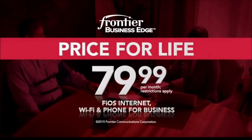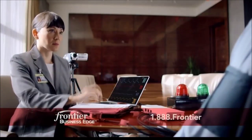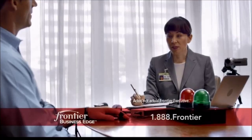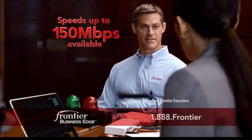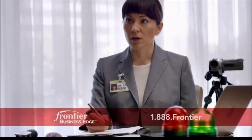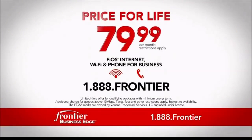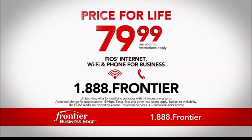Does Frontier really offer customers a price for life? We put a Frontier executive to the test. Will you provide fast Fios business internet and phone for $79.99 a month — for life? Yes, for life. It's true. Call now for your price for life. Call 1-888-FRONTIER. Limited time offer for qualifying packages with one-year agreement on new internet service.